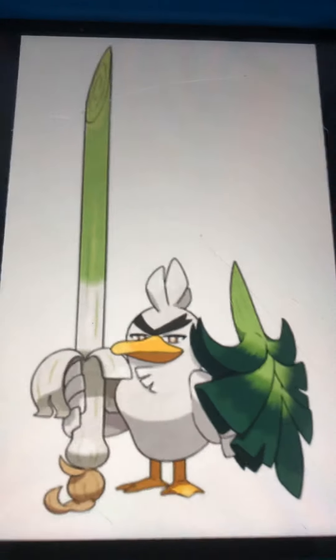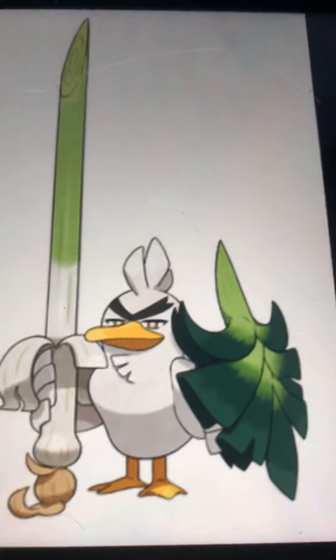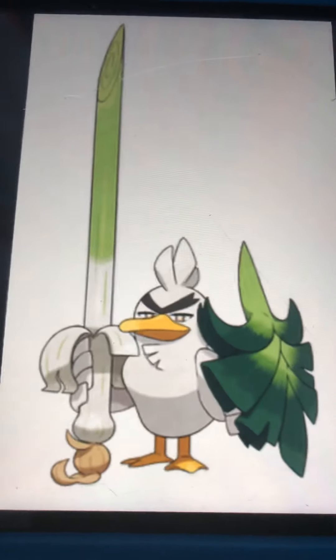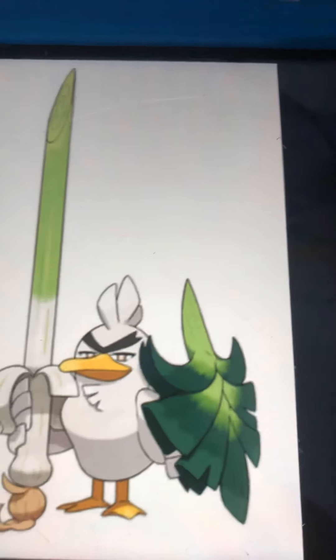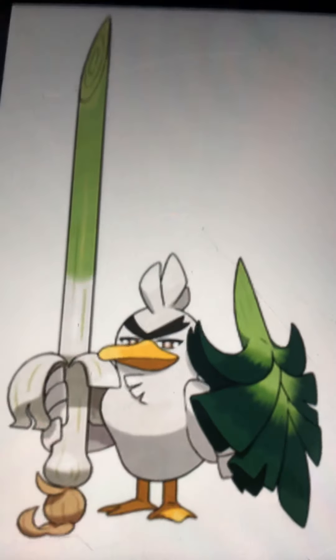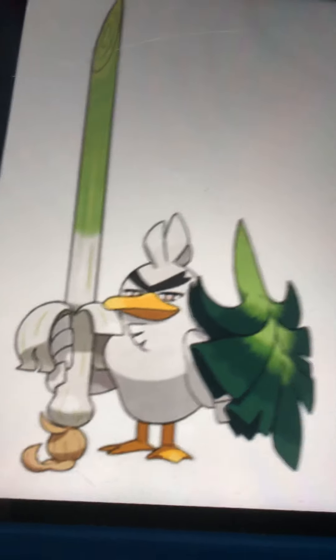Number 2 is — oh, this one is from one of the newest games. Sirfetch'd — I love it. It's in the Pokedex for Sword and Shield. It's made out of leaves or bamboo. I just love it. Sirfetch'd deserves everything because Farfetch'd didn't get an evolution at all. But I like this one much better. I love it. That's our number 2.